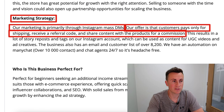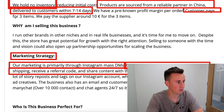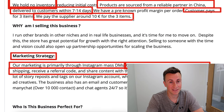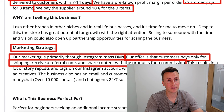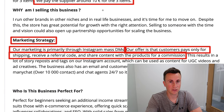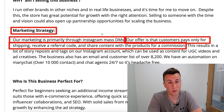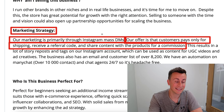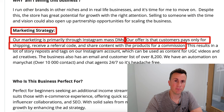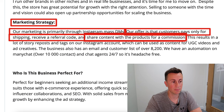Their offer is that customers pay only for shipping and receive a referral code and share content with the products for a commission. So they've got a pre-agreed arrangement — anyone they message can have the products for free, just cover shipping, which is around four or five euros. Their cost per pair of sunglasses from the supplier is just three euros and 33 cents. By getting people to pay four euros for shipping, they're actually still making a profit.